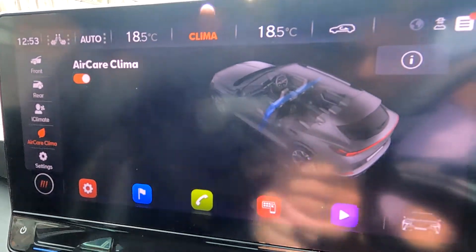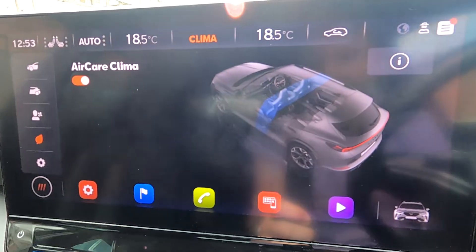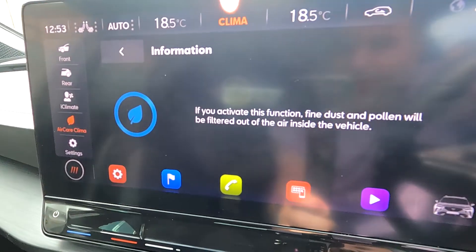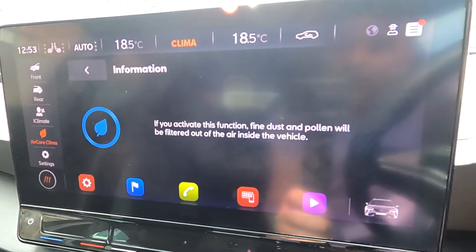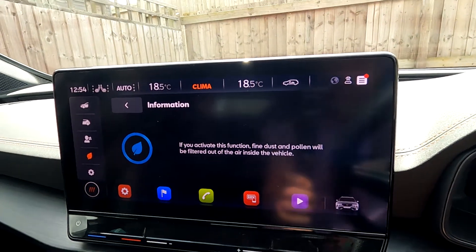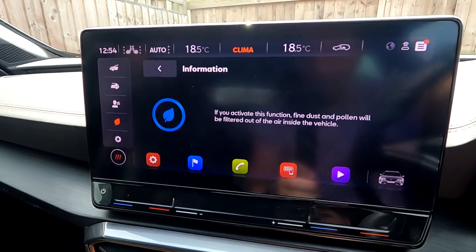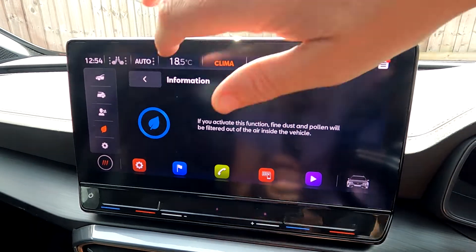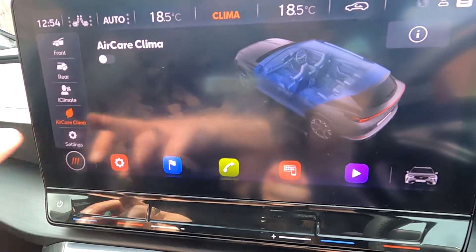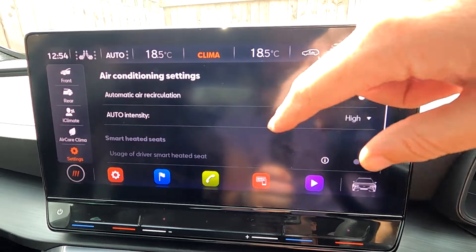Anti-CARE is a cool feature — turning it on filters out pollutants, toxic dust, and pollen from the air inside the car. Pressing the 'i' button explains: 'if you activate this function, fine dust and pollen will be filtered out of the air inside the vehicle.' Very handy if you suffer from hay fever, allergies, or if you've had a pet in the car and want to clear out the hair and dust.